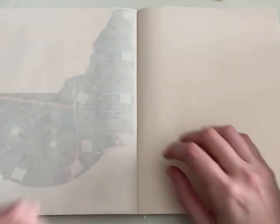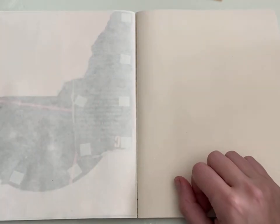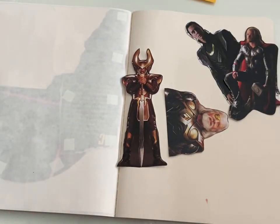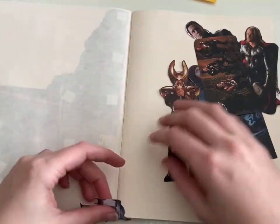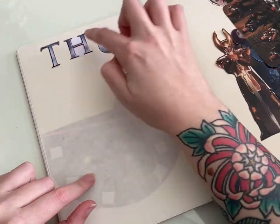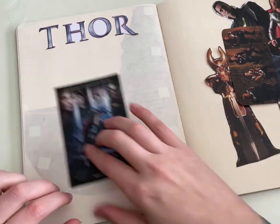We did it. It's another Marvel Monday, and this week we are talking about Thor. This was my first time watching this movie. I did not know anything about it besides that Thor was in it. I did know about some of the cast, but I had a lot of surprises.